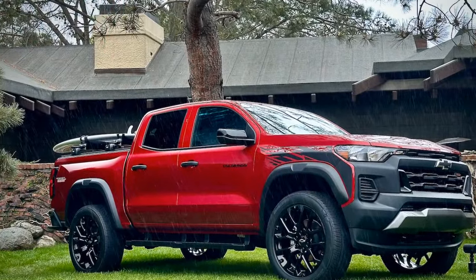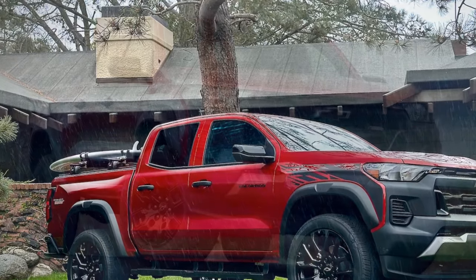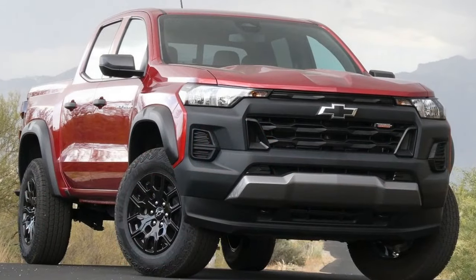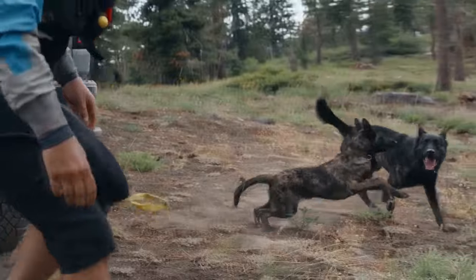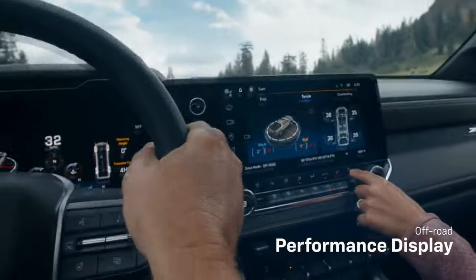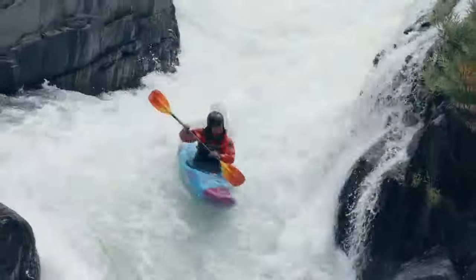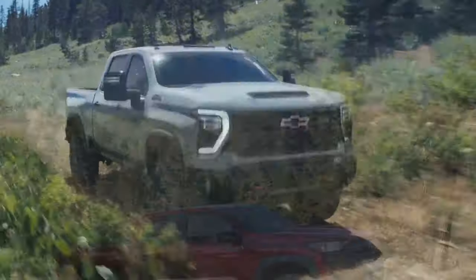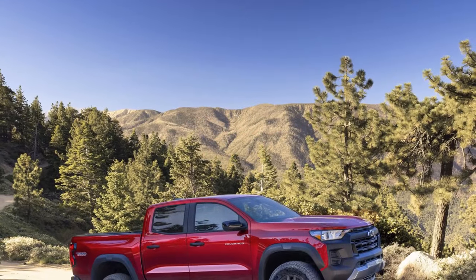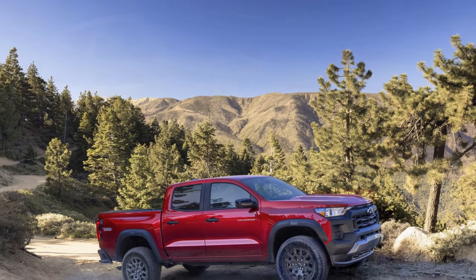Without the ZR2's robust tires, contoured bumper corners, stern front end, and elevated ground clearance, the remaining Colorado models tend to blend together. It's easy to assume that the non-ZR2 Colorados are merely ordinary midsize pickups intended for those who cannot afford the ZR2's extravagant features. However, such assumptions are challenged by the overarching emphasis on off-road capability across the new Colorado lineup, particularly exemplified by the budget-friendly Colorado Trail Boss.